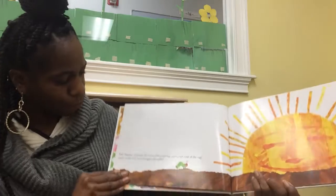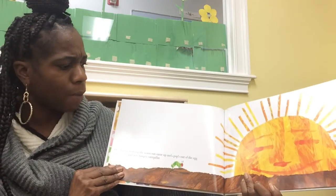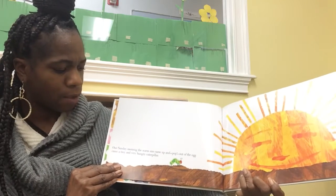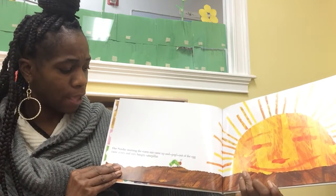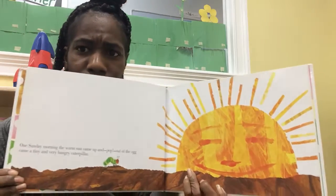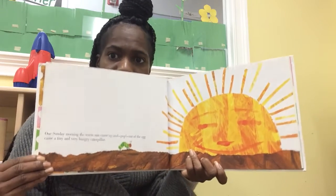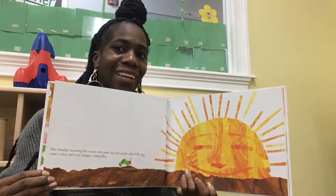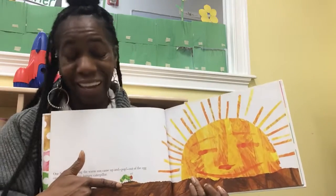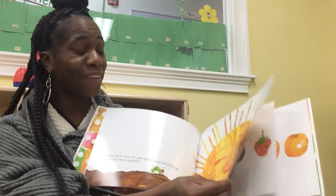Now, one Sunday morning, the warm sun came up and pop — out of the egg came a tiny and very hungry caterpillar. Can you show me the very tiny, hungry caterpillar? I see it. Yes, it is right here. He is very tiny.